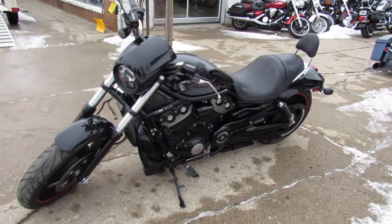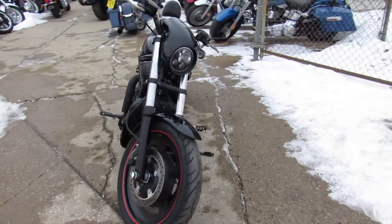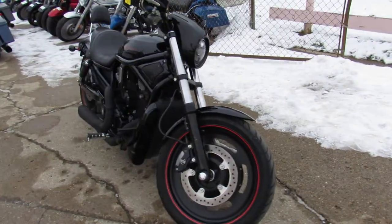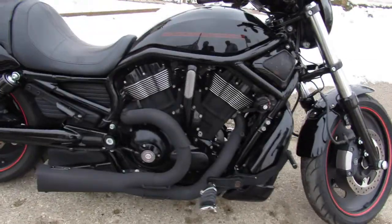Hey, what's up guys? It's Approval Power Sports doing some videos on the used Harley V-Rods we just got in. We've got over 20 used V-Rods, over 450 used Harleys. Guaranteed financing, out-of-state financing, nationwide shipping.